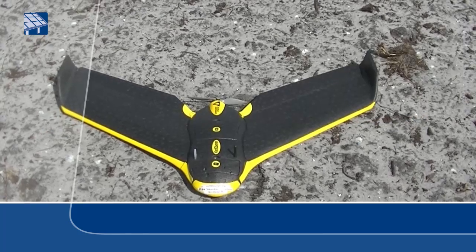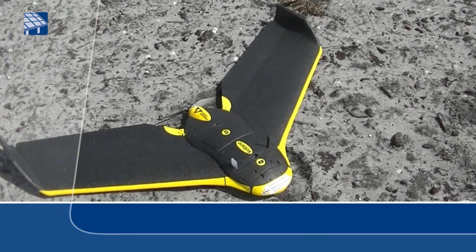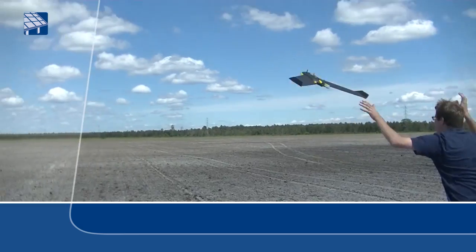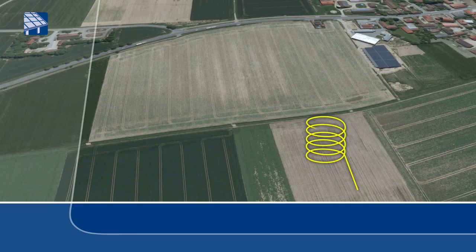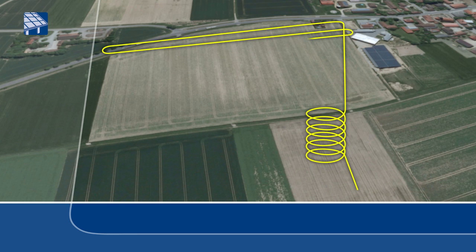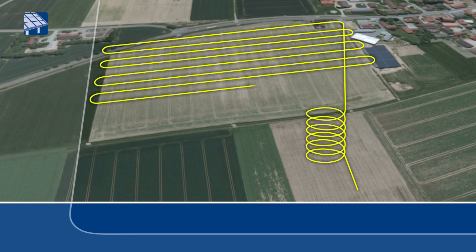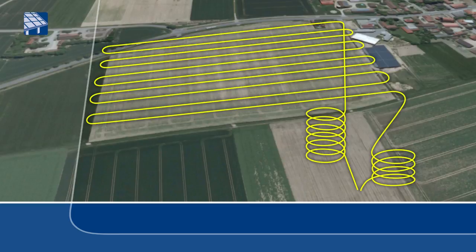The data required for the fully automated workflow is generated quickly and cost efficiently in advance by means of a flyover with a measuring drone. Within a very short period of time, the drone creates a highly precise 3D terrain model from the high resolution images. The analyzed data is then finally stored in the KRT installation robot and visualized in the form of a 3D map.